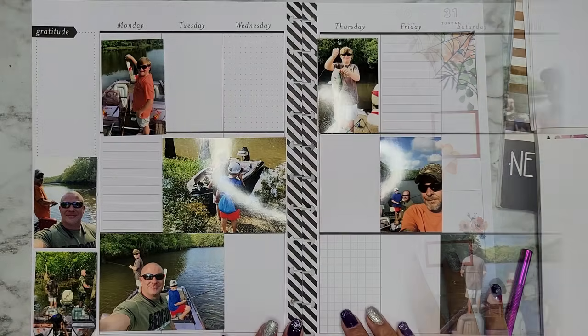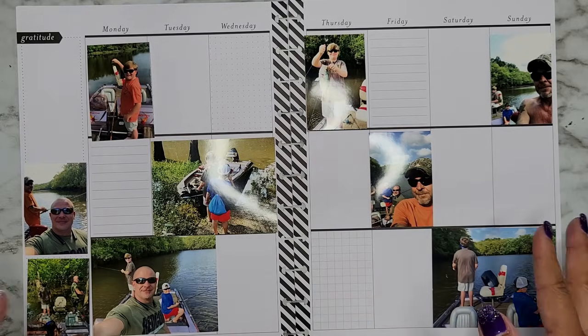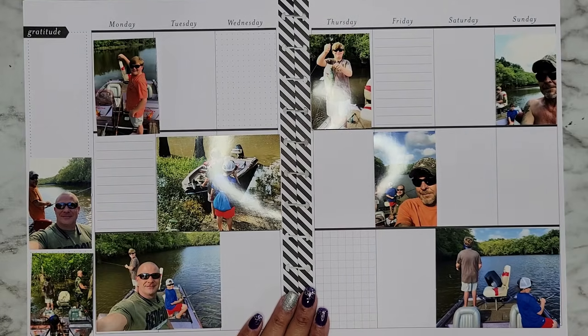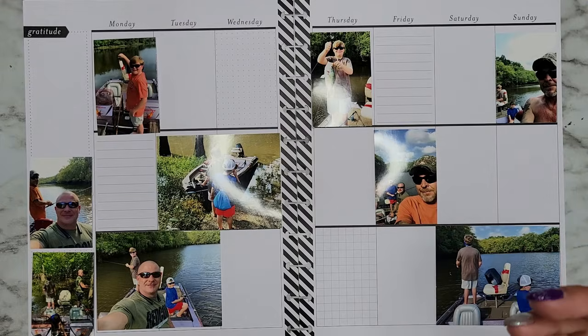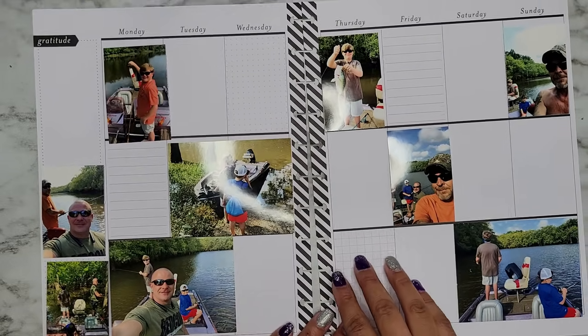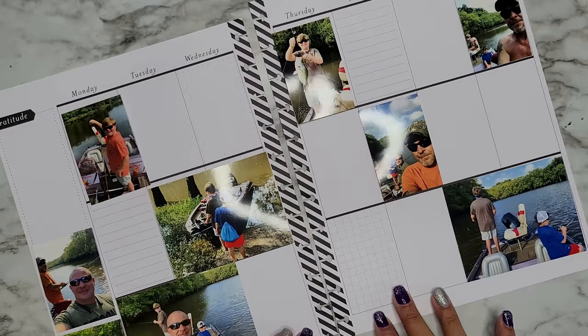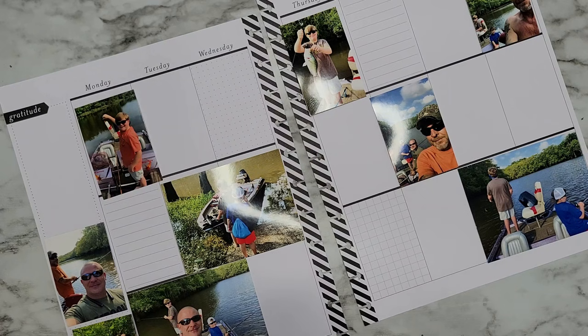Moving into our next spread — a memory planning spread for Eileen. She wanted a spread done for either Labor Day weekend or the week leading up to it. They went fishing with her grandkids and husband, so we're doing a fun spread. I have 'Summer Fun' pulled out because it has a lot of adventure stickers and outdoorsy things. I'm using an undated memory planner which I'm so glad I had. It already has some lines in there — I'm going to put some boxes on these ones because I'm not a fan of dot grid or graph paper.